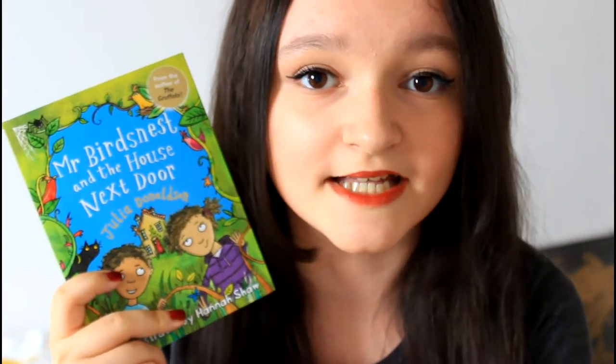It's recommended for children aged 6 plus, and it follows Elmo and his sister as they discover and play in an old house with a wild overgrown garden. But then a mysterious Mr. Bird's Nest moves in and suddenly it's not theirs anymore.